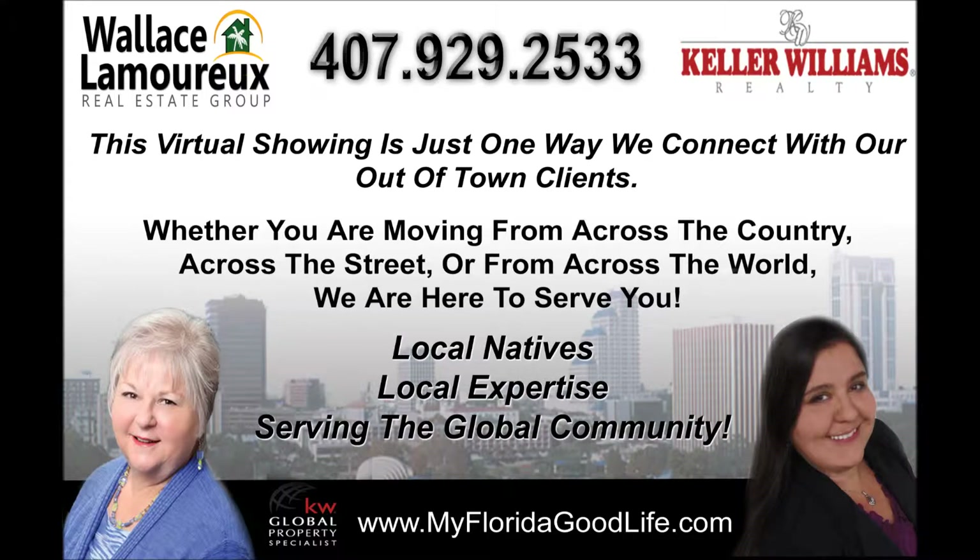This virtual showing is being brought to you by the Wallace Lamarow Real Estate Group. We're local natives with local expertise serving the global community.